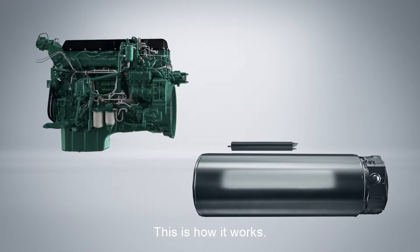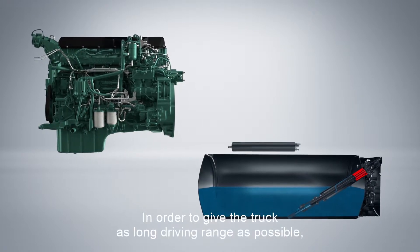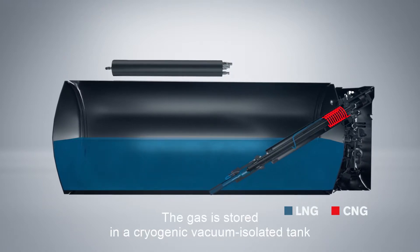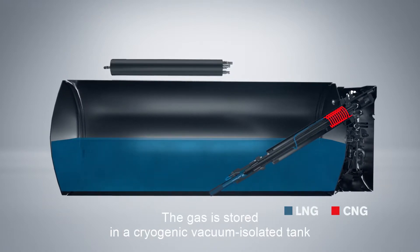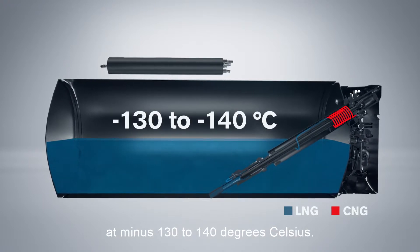This is how it works. In order to give the truck as long a driving range as possible, the tank is filled with liquefied gas. The gas is stored in a cryogenic vacuum isolated tank at minus 130 to 140 degrees Celsius.